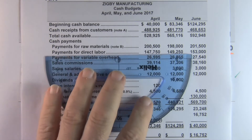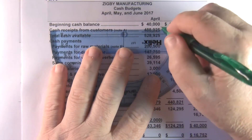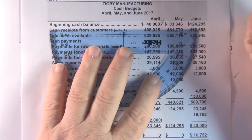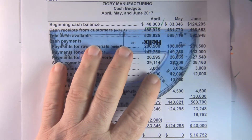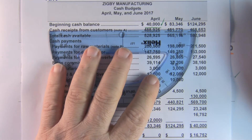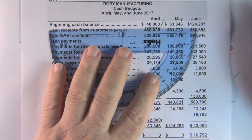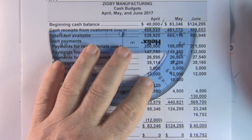First of all, beginning cash balance. We're told that this company must have a beginning balance of $47,000. It says every month we have to have $40,000 in cash going forward. If we have more than that we're fine. If we have less than that we need to borrow.